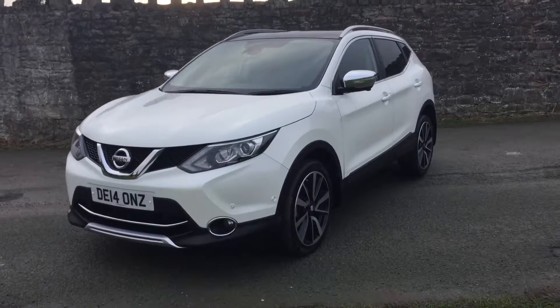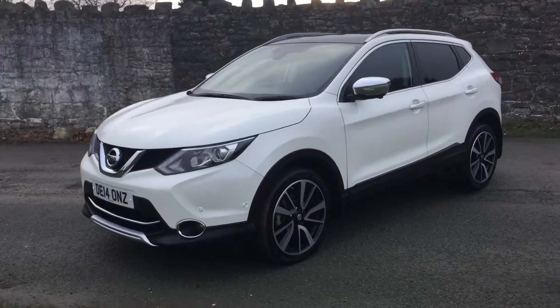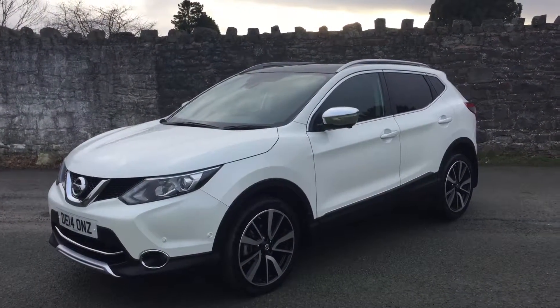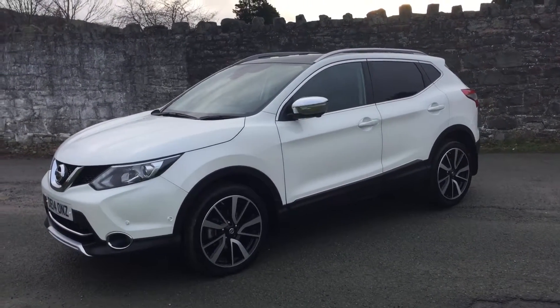Hello and welcome to JT Hughes. Today I'm going to be showing you around this Nissan Qashqai. It's the 1.6 litre DCI, which is the diesel version, offering low road tax and also fantastic fuel economy — just some of the features this vehicle offers.